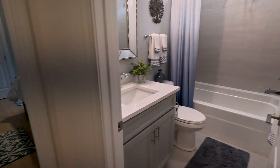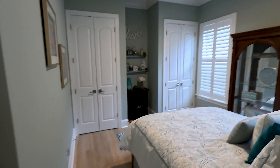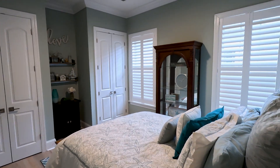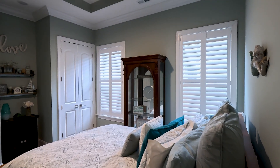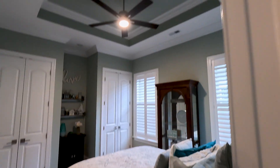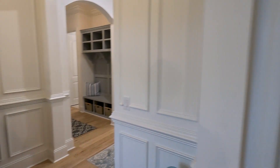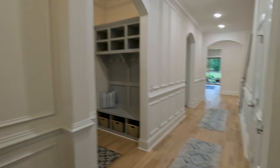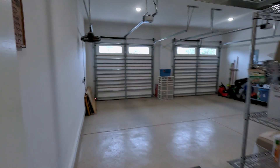You also have a second bedroom with two closets. One thing to point out is they have plantation shutters throughout the whole main living area, and again, tray ceilings as well. And here is the garage space — a nice two-car garage.